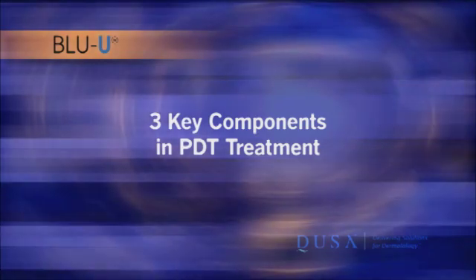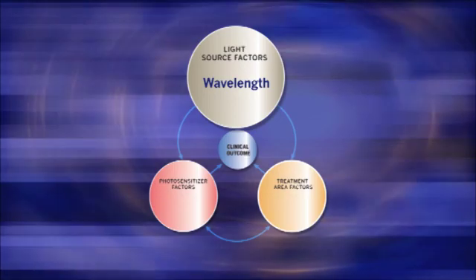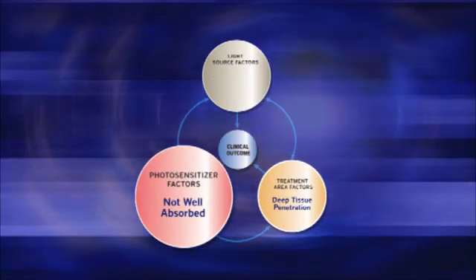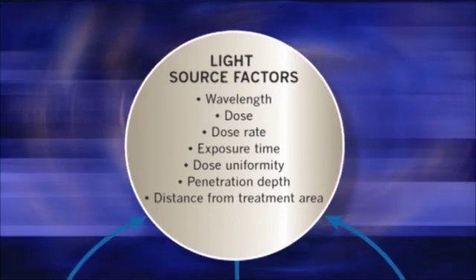As we began our PDT research, we knew that there were three major treatment components needed to optimize the efficacy of PDT: the light source, the photosensitizer, and the target tissue. Each of these components is highly interrelated, and a change to any one can affect the outcome. For example, if a light wavelength penetrates deeply into tissue but is not well absorbed by the photosensitizer, the light dose must be increased to compensate for the lower absorption.